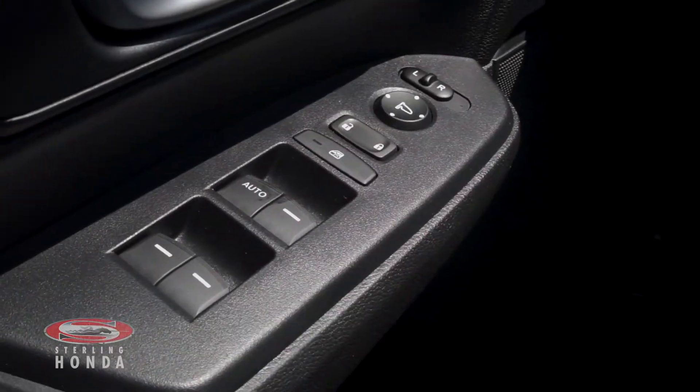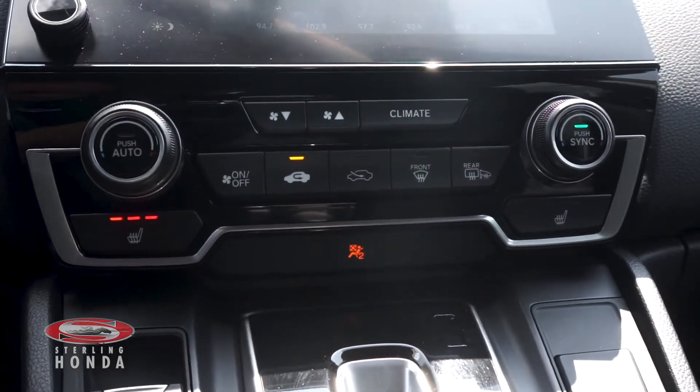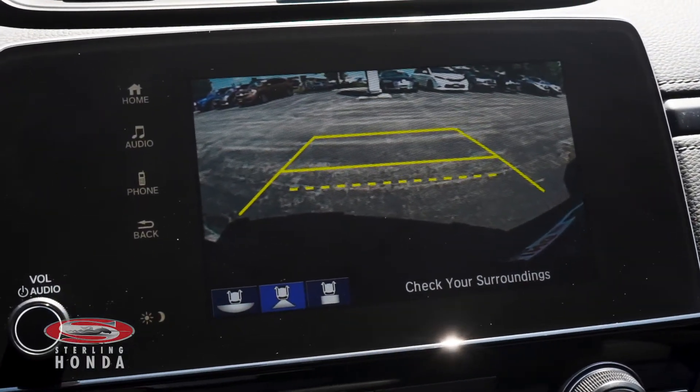Power windows, locks, and mirrors. Dual zone climate control with temperature-adjustable heated front seats. A multi-angle reverse camera with assistive guidelines when thrown in reverse.